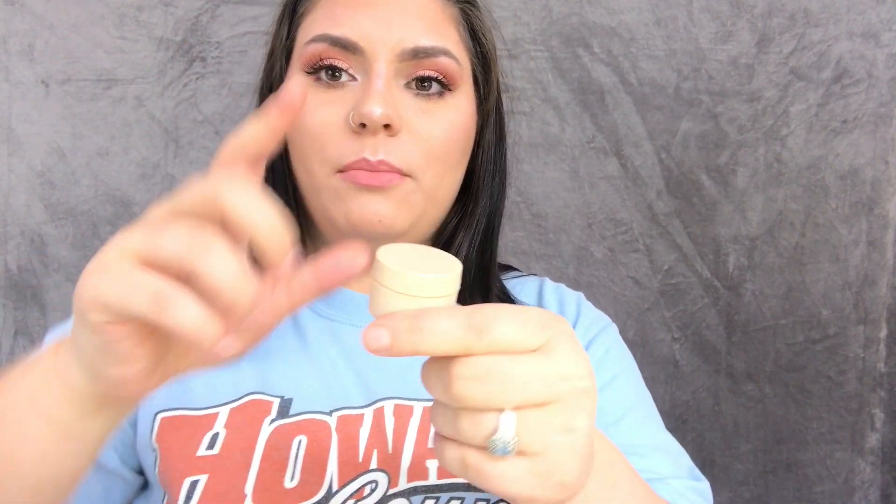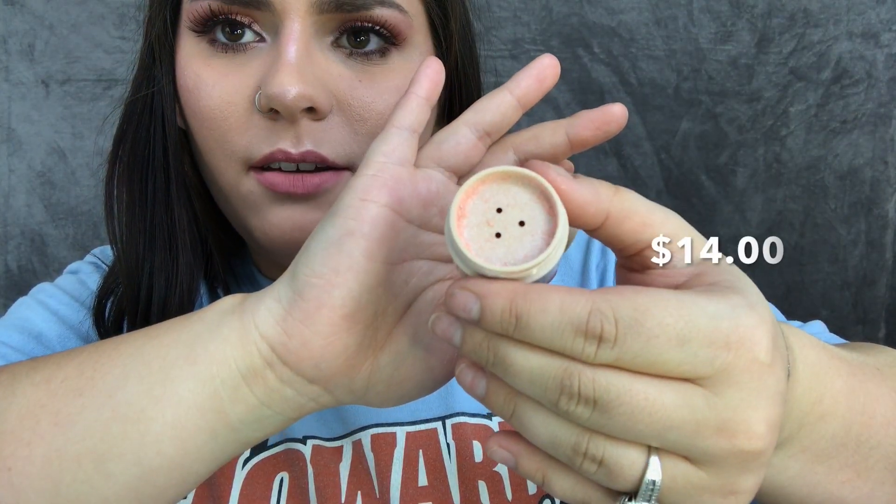Another favorite I have on my face right now is the Kylie Cosmetics highlighter in the color Queen. This highlighter is so freaking good. I was nervous at first because it looks really glittery when you first look at it, and I'm not a huge fan of the packaging, but it looks really pink in the pan — but it's not. It glides on so perfectly and the glow is so real.